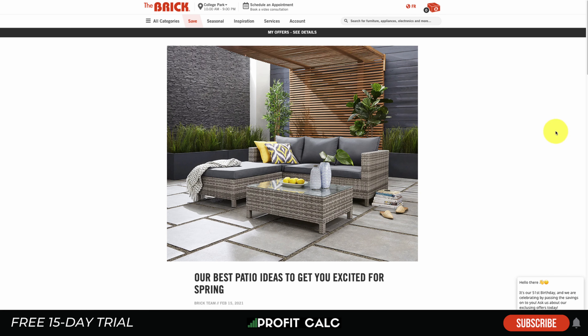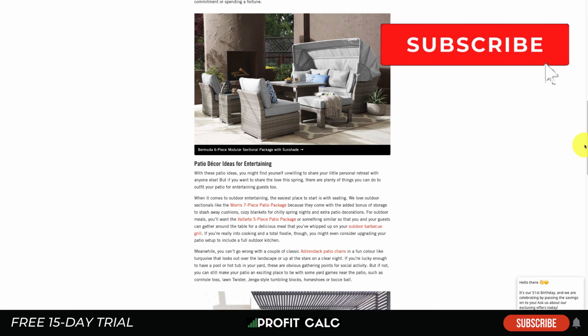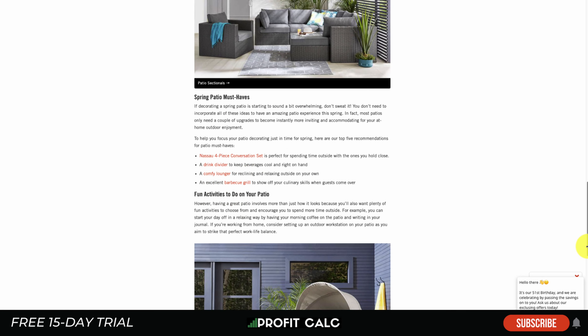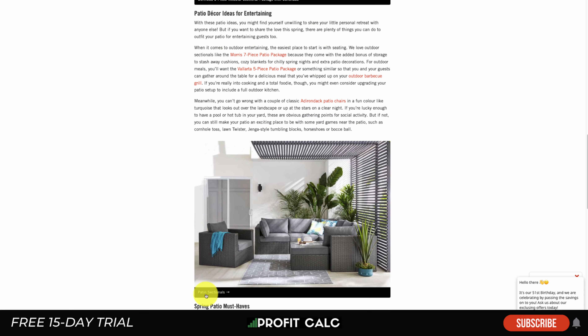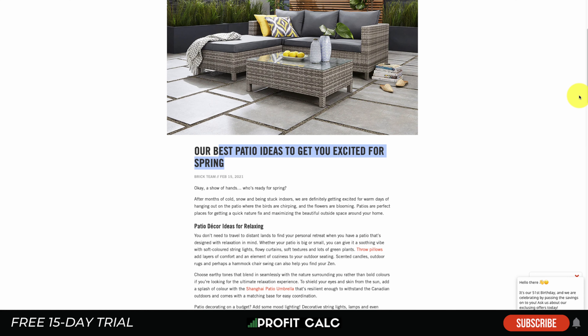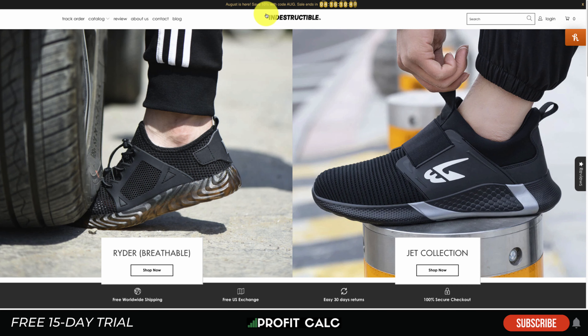If you're a Shopify store of any size, you want to be working on your blog — it creates SEO content that gets discovered and lets you feature your products throughout. The Brick has a good example: an article titled 'Best Patio Ideas to Get You Excited for Spring' dives into different themes like must-haves and fun activities, and includes product imagery plus links to those products throughout so customers can see how things look in real life and how to use them.